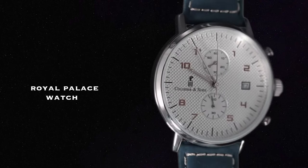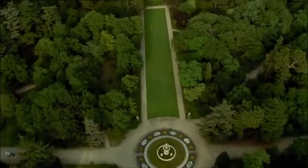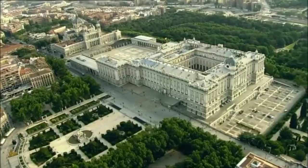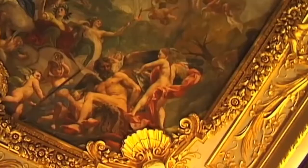Introducing the new Royal Palace watch. Home to the kings of Spain, from Charles III to Alfonso XIII, Madrid's Royal Palace takes us on a journey through the history of Spain. The palace, inspired by sketches made by Bernini, is built in the form of a square, with the decoration gradually changing over the years.